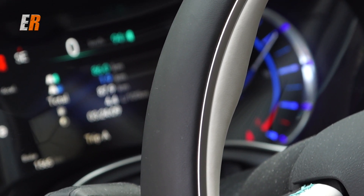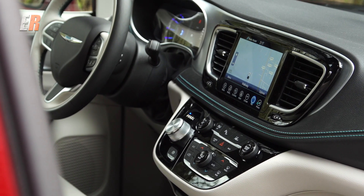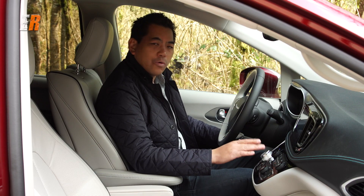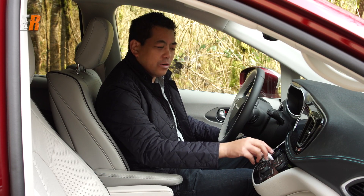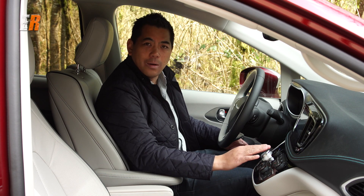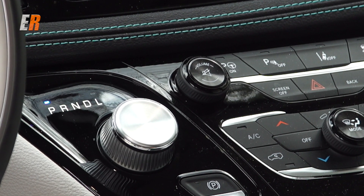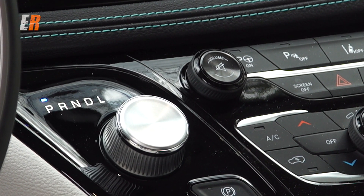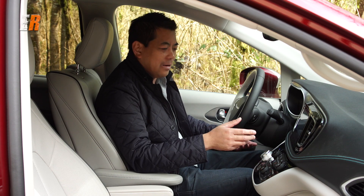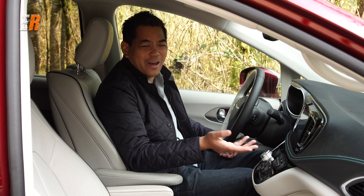One thing I've been curious about driving this is that it comes equipped with the electronic gear selector, which is just a knob, and its proximity to the volume knob is pretty close. I wonder if anyone has ever grabbed the volume knob to turn it down while driving and accidentally put it into park instead. I'm sure they have safeguards against that, but I was just wondering.